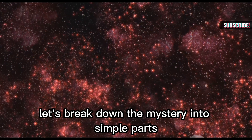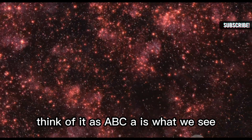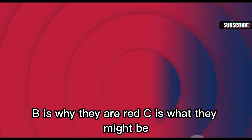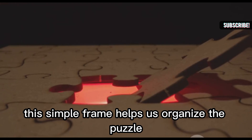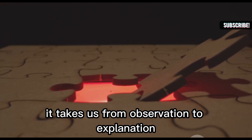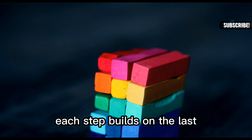Let's break down the mystery into simple parts. Think of it as A-B-C. A is what we see. B is why they are red. C is what they might be. This simple frame helps us organize the puzzle. It takes us from observation to explanation. Each step builds on the last.